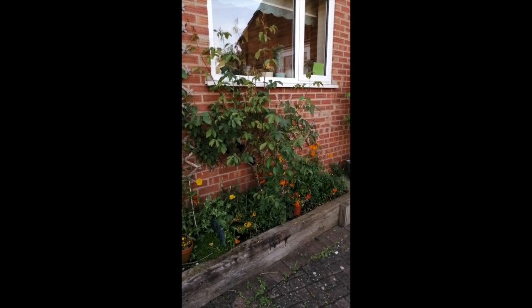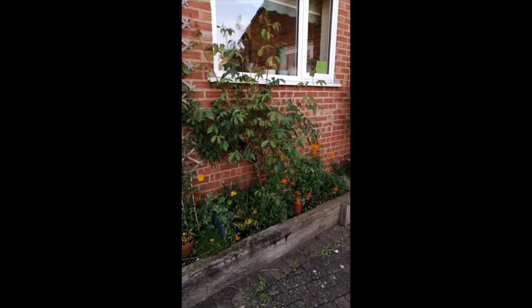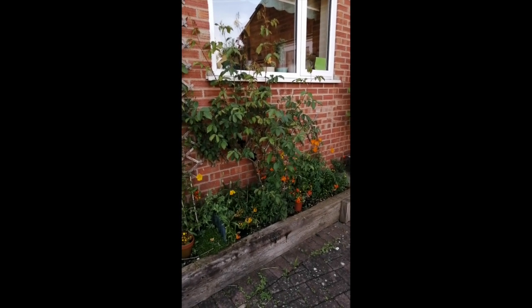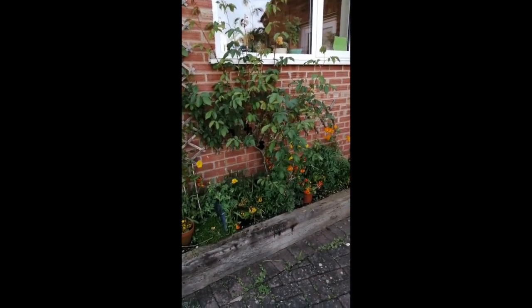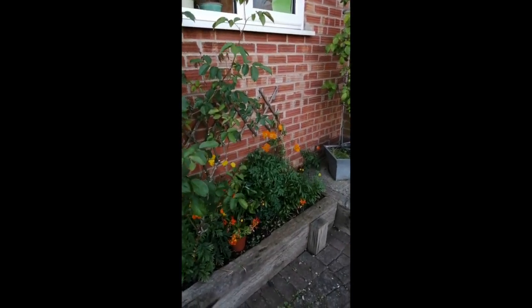I'm going to start with the front of the garden where you first come in the gate, and this little bed under the kitchen window, which gets almost no rain because it's in the shadow of the porch. At the moment it's full of wallflowers that I grew from seed last year, and beautiful Welsh poppies which I got seed from my mum. I threw it around for years before it actually took, and now they are absolutely everywhere.